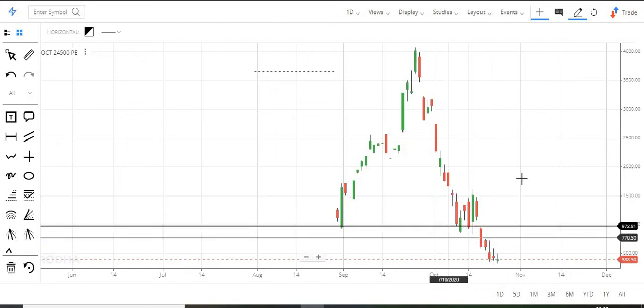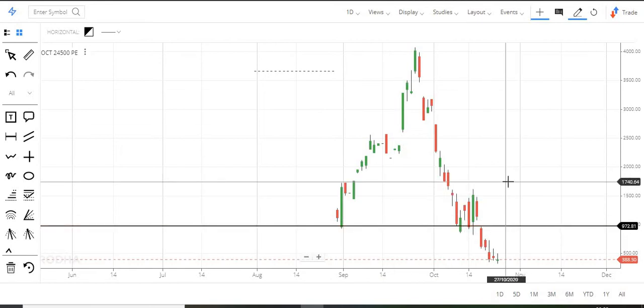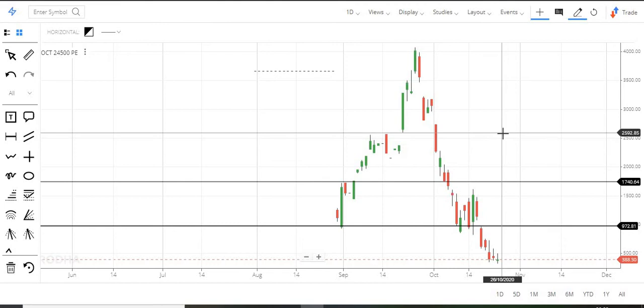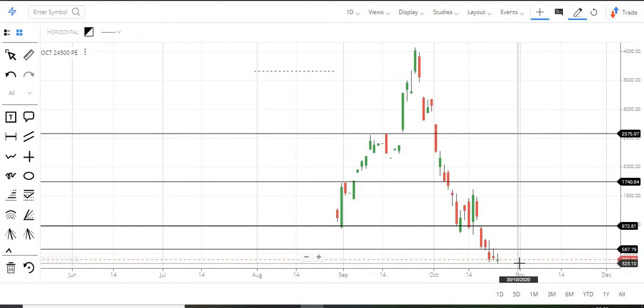There is a resistance here. There is a chance of a 1,000-point move, but we have to use proper valuation. If you look at the recent trend, it is at 570. In the support zone, it is at 320.